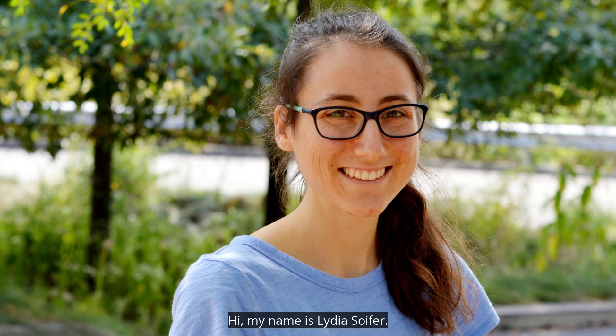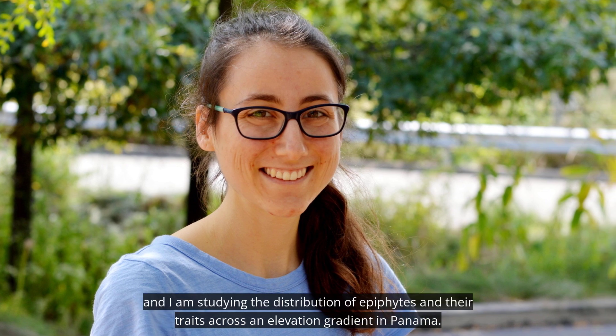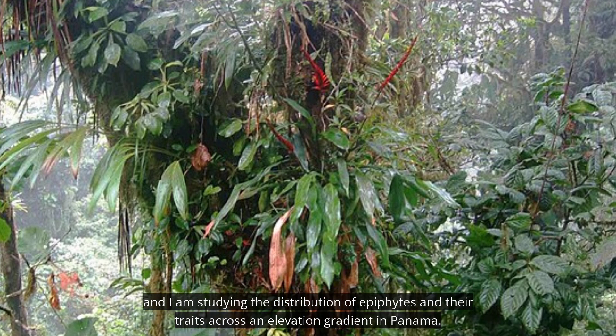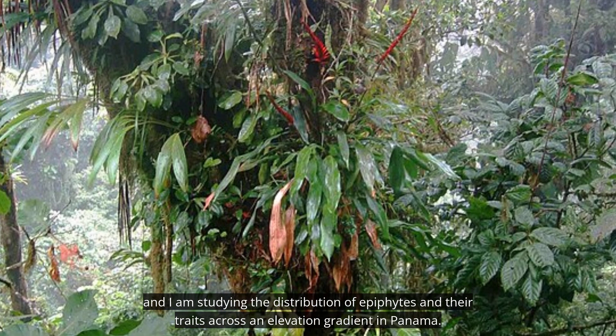Hi, my name is Lydia Soifer. I am a PhD student at the University of Florida, and I am studying the distribution of epiphytes and their traits across an elevation gradient in Panama.